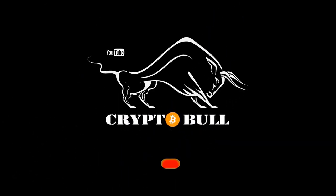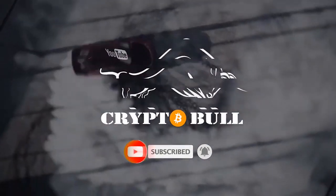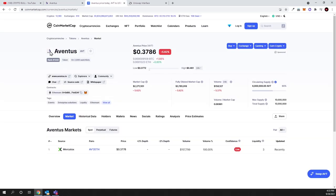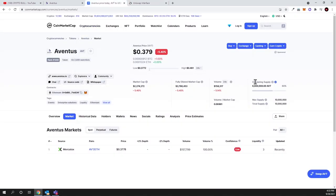Today we will be talking about Aventus. Before getting into the project itself, let's talk about tokenomics — one of the main things you should look at first in any cryptocurrency. This cryptocurrency, as you can see, has a maximum supply of only 10 million tokens. These are ERC-20 tokens, and you can buy them on Mercatox and also on Uniswap.